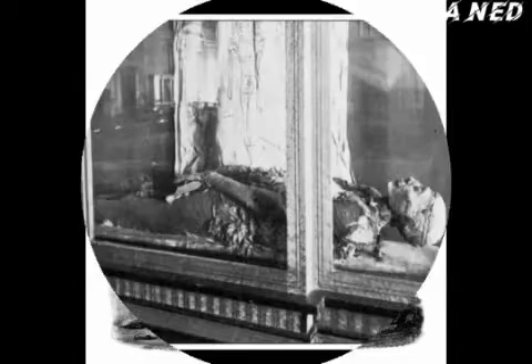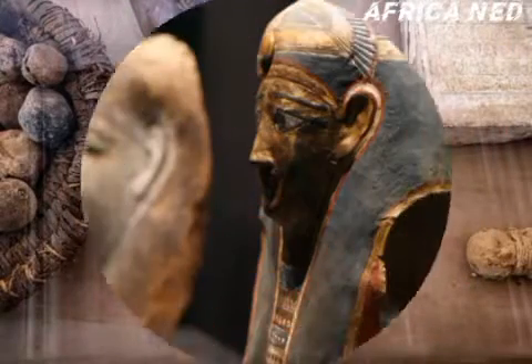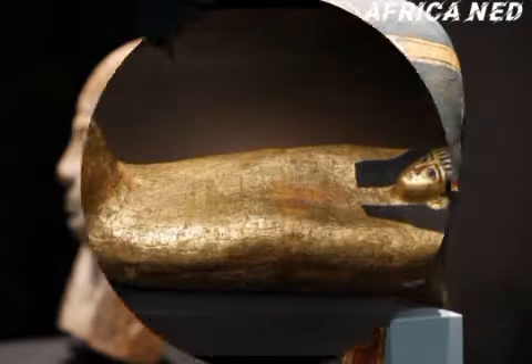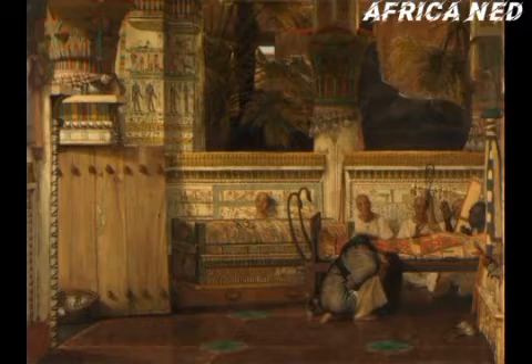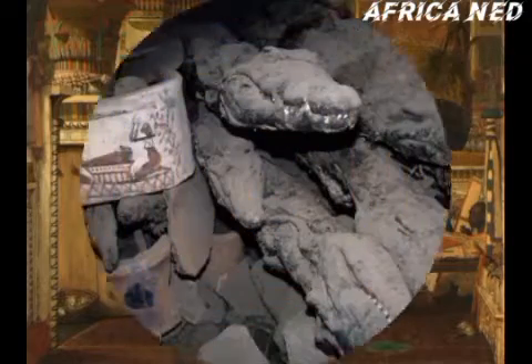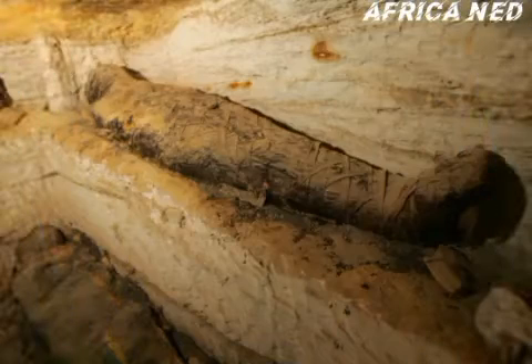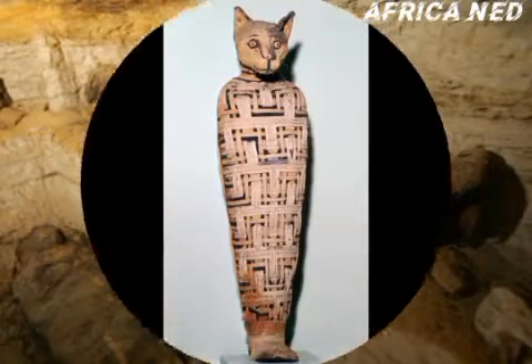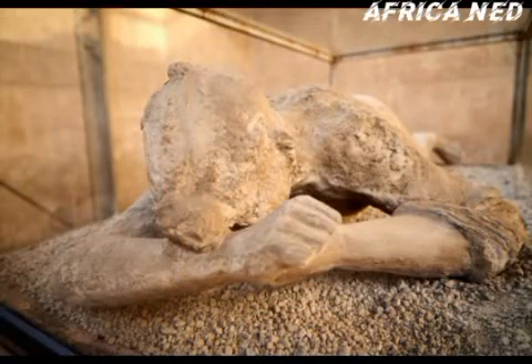Intentional mummification started during 2600 BC, during the fourth and fifth dynasty, when the ancient Egyptians intentionally began the mummification process. Over the course of over 2000 years into the Roman period, the ancient Egyptians developed mummification significantly. In summary, ancient Egyptian mummification can be dated back to about 5600 years ago.